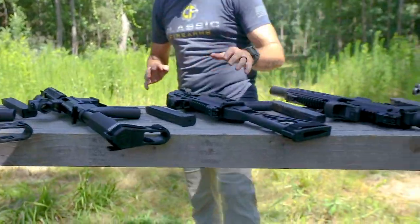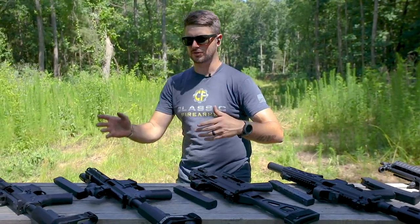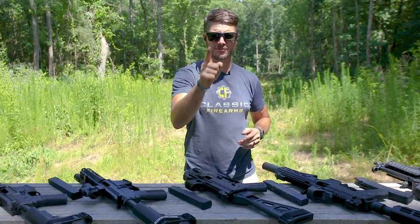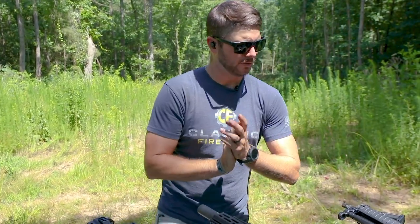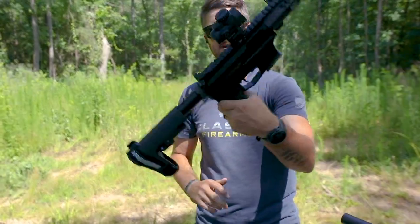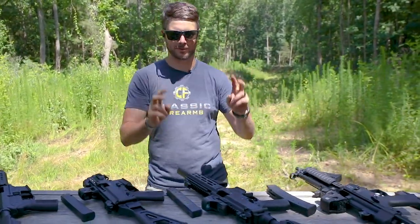Right now is a good time to talk about pistol braces because they're under scrutiny yet again. Make sure you're out there doing everything you can to stand and fight for your rights. Follow organizations like the Gun Owners of America and Firearms Policy Coalition. SB Tactical and other brace manufacturers are looking to be reclassified as NFA items — don't let that happen. With all that said, today's topic is actually about AR-9s versus other PCCs — pistol caliber carbines.